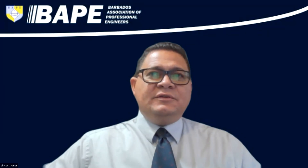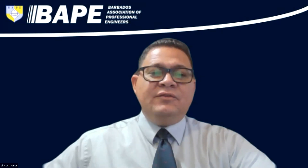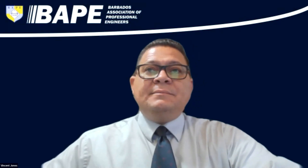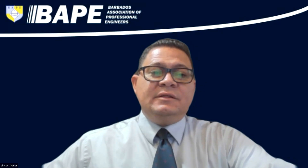We have some housekeeping points for this evening. Please mute your device, and once the question and answer segment comes up, you'll be able to interact with our guest. If you are camera shy, you can put your questions in the chat and as moderator I can answer those questions on your behalf. The session will normally take about 30 to 40 minutes of presentation, then we'll have an opportunity for you to interact with our guest for about 20 minutes or so.